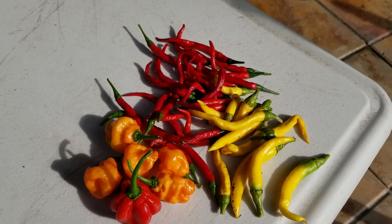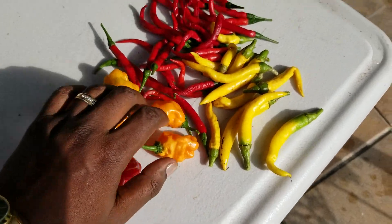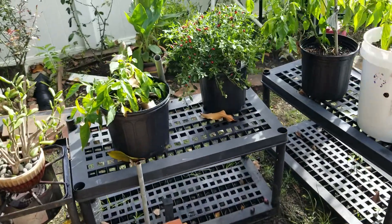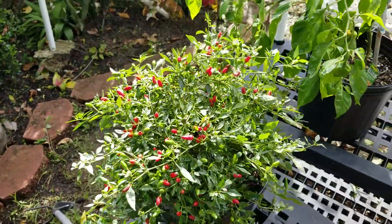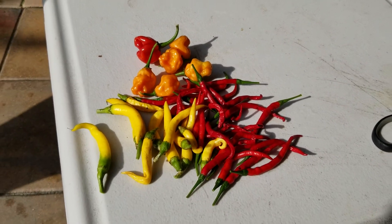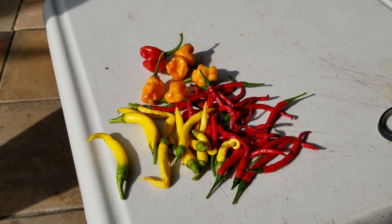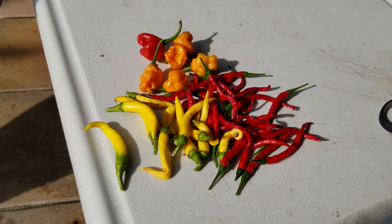Thank you guys for checking out the channel. So these are just some of the peppers we harvested — the scotch bonnet, the habaneros, the red cayennes, the golden cayennes. I didn't get a chance to take off all of these, this is gonna take a little bit, but I'm gonna go ahead and get all of these off the plant too. Make sure you comment down below, let me know if you're growing any of these, what you want to see me do with these in case you have any ideas or suggestions. Like the video, share the video, check us out next time — we'll check you later.